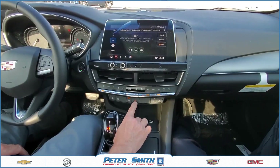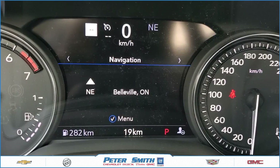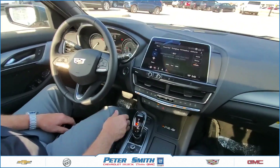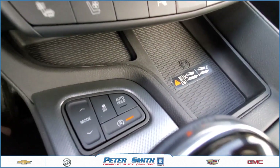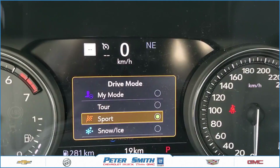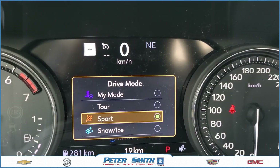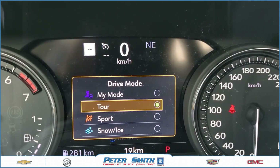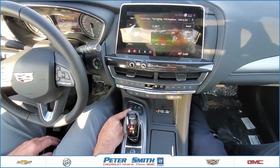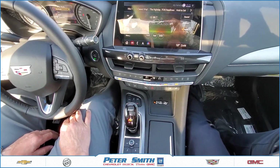Emergency four-way flashers are in the center, and then the passenger controls for heated and ventilated seats. Moving down, we've got our mode buttons: touring, sport, and snow and ice. You can toggle through and find the drive mode that best suits your driving habits.